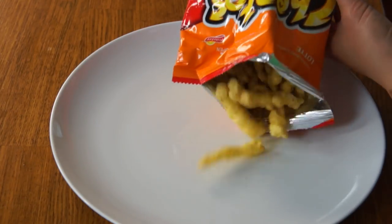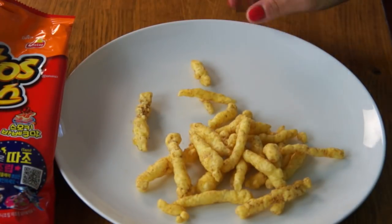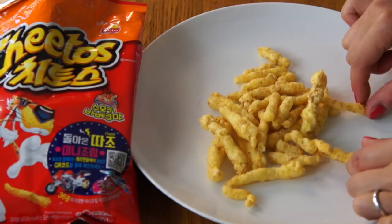Ooh! These smell almost caramelized. It smells like kettle cooked popcorn with a little bit of beef bouillon. Odd. Interesting. These ones, too, are lighter in color than a typical Cheeto, and there's a brown powder all over these. All right, let's try this one.